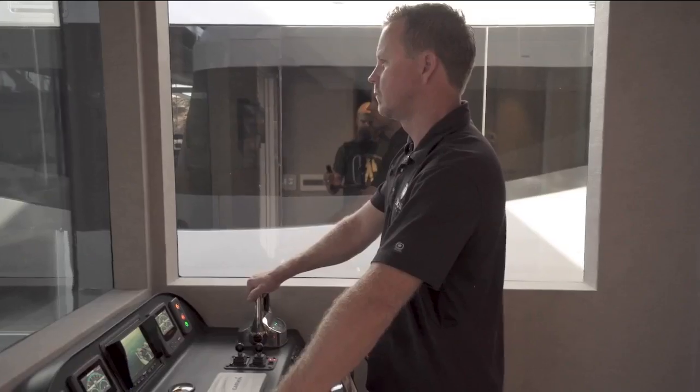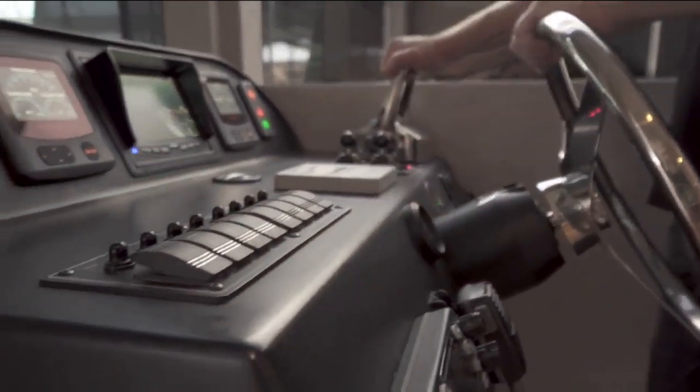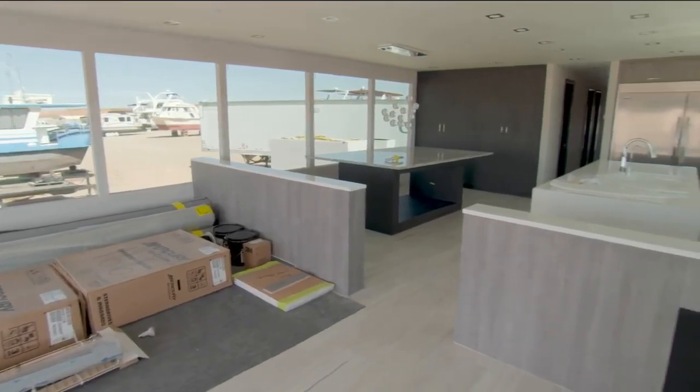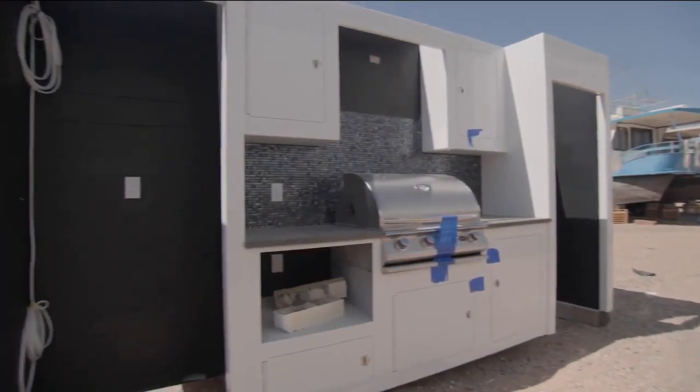I'm Dave Taylor, president of Adonia Yachts. We build custom yachts. The build process normally starts with meeting a client and coming up with a floor plan. The process typically takes an average of six months, but it can be longer depending on the complexity of the boat. We build everything from the ground up.